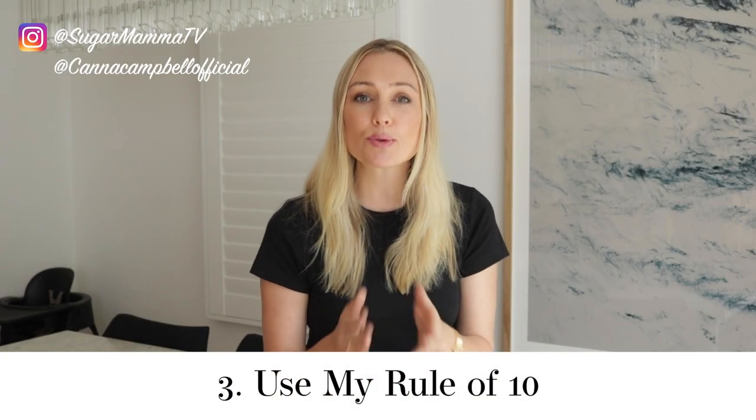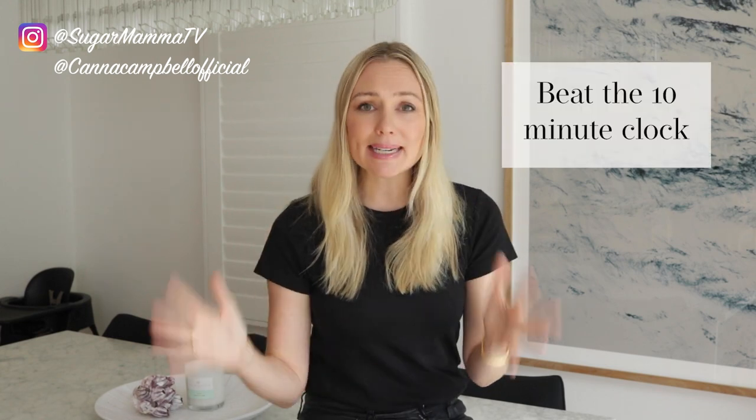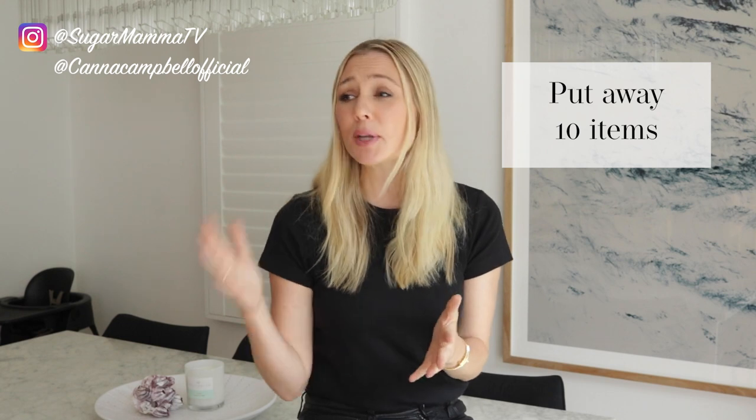Habit number three is to use my rule of 10. Whenever my house is looking like a bomb has hit it, I will apply the rule of 10. I will either set an alarm for 10 minutes and try to beat the clock by putting away as many things as possible before the alarm goes off — you'll be amazed how many things you can put away and it becomes a fun game. Or when I'm really tired I will simply say to myself: just go and put away 10 items in this room. You'd be amazed how quickly your home starts looking so much neater and organized.